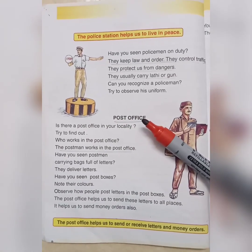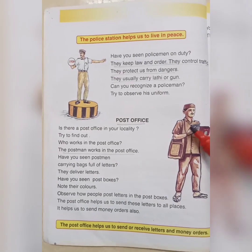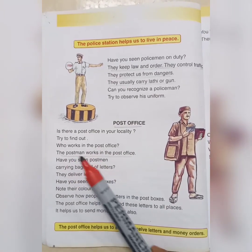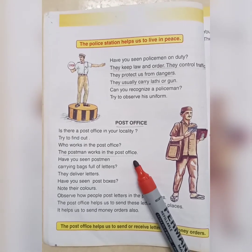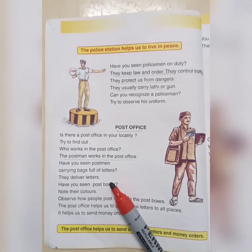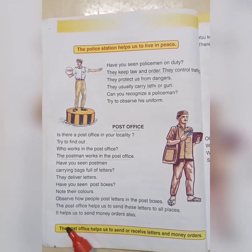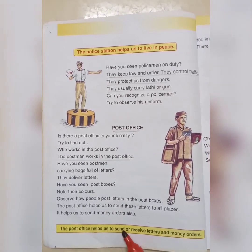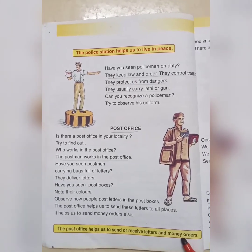Post office. Who works in the post office? The postman works in the post office. How does the post office help us? The post office helps us to send or receive letters and money orders.